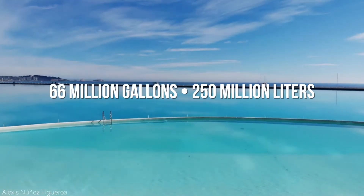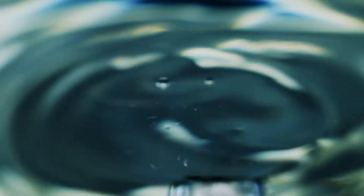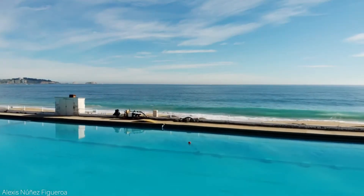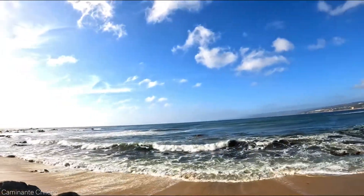With an astonishing 66 million gallons, traditional methods of filtering would simply be less than ideal and much too costly. And why exactly would a pool like this be built in the first place? After all, San Alfonso del Mar sits along the Chilean coast — so why would they build a beach on the beach?